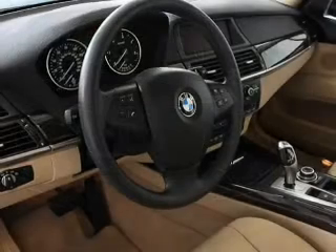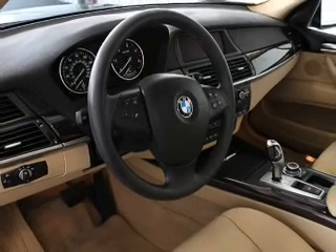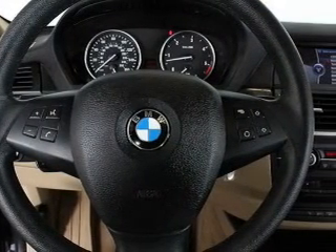Stand out from the crowd with premium wheels. Brake safely with the anti-lock braking system. There's nothing like a sunroof on a nice day, and memory settings make for a more comfortable ride.